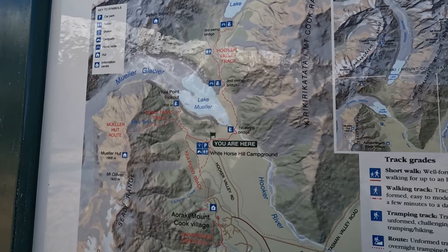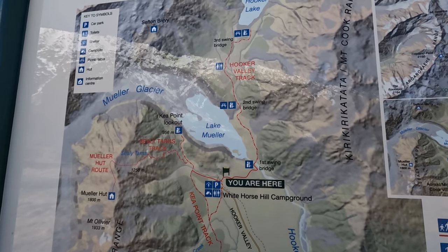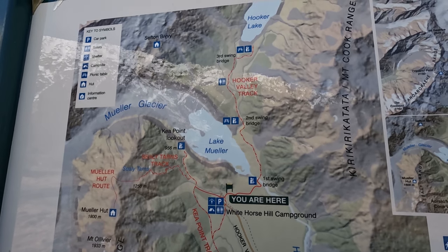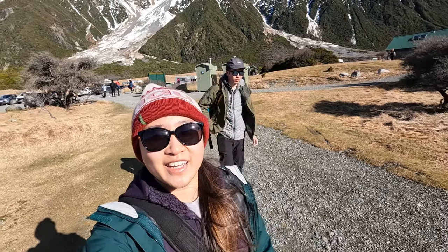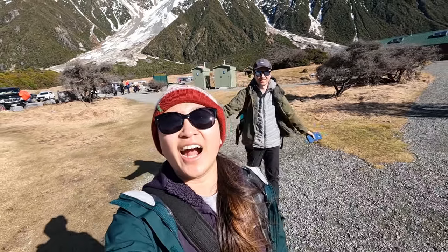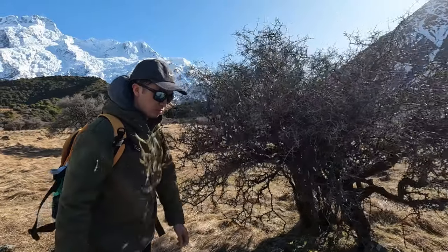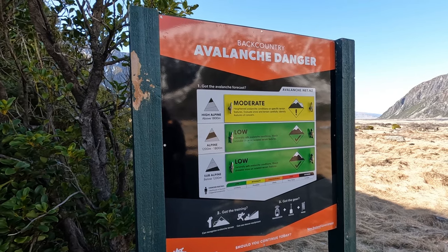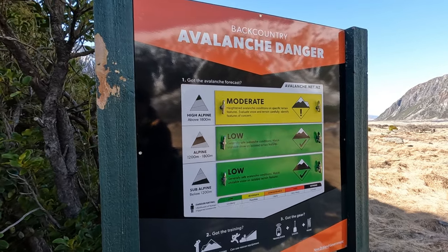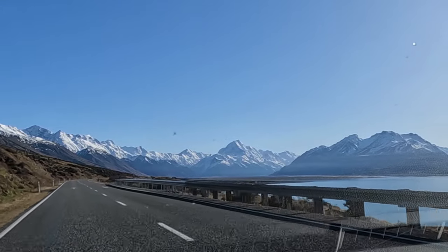Now on to the free day walks. First is the Hooker Valley Track, which is the most popular walk. It is an easy three-hour return and involves crossing three swing bridges through Hooker Valley before reaching Hooker Lake. Hooker Valley can be prone to avalanches, so make sure you check the avalanche risk notice board at the start of the walk before proceeding.